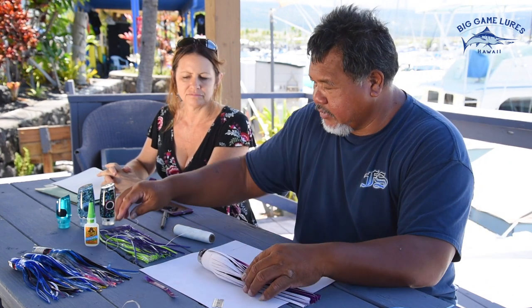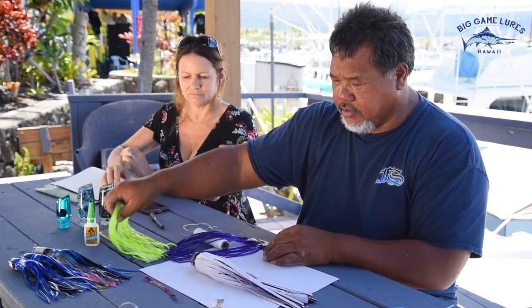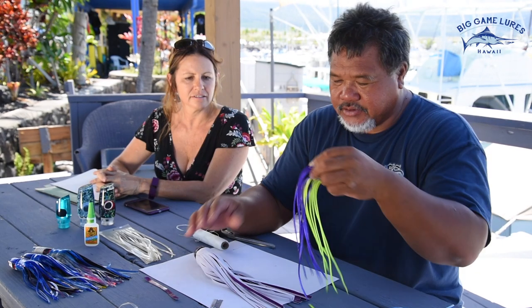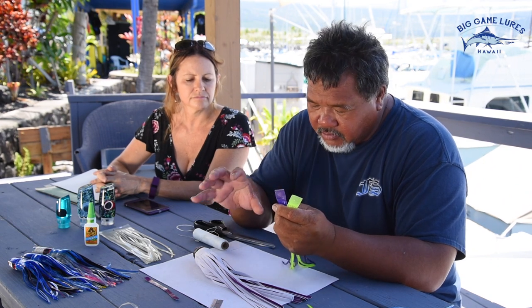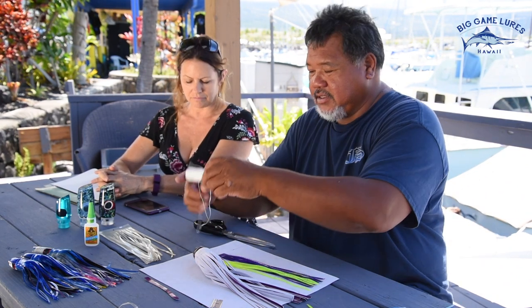Now for the inside, we're going to use green, purple, and green — it kind of matches the lure. You don't want to make it an inch wide on the bolt; you don't want it too thick inside. The reason I say that is because when the fish bites the lure, if the skirt's too thick, it's going to miss the hook. So let's tie it up.